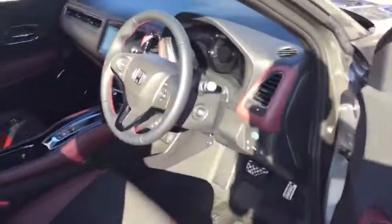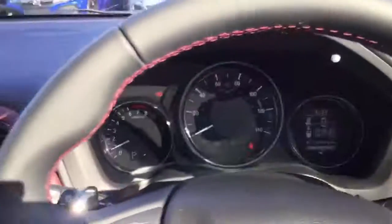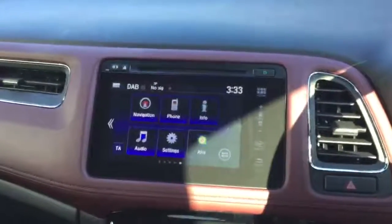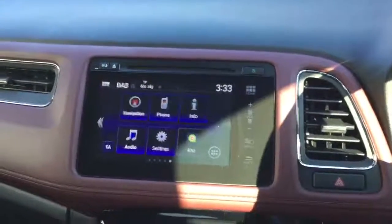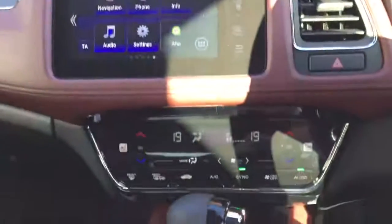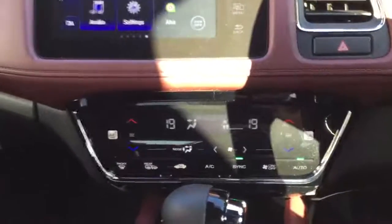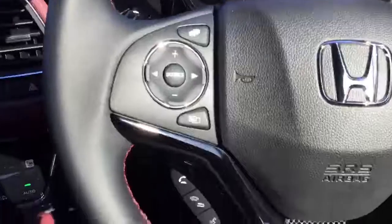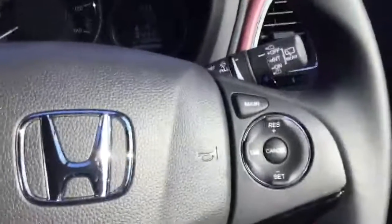They also have the magic seats back here as well. In the centre screen you've got the Honda Connect system with hands-free telephone, DAB radio, and also satellite navigation. Below that, dual zone climate control with passenger and driver heated seats. And on the steering wheel we've got controls for the hands-free telephone as well as the cruise control.